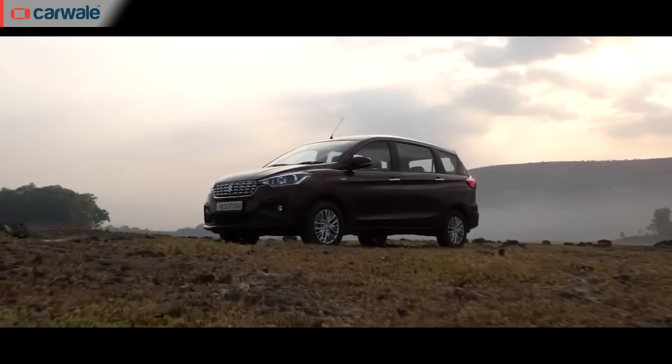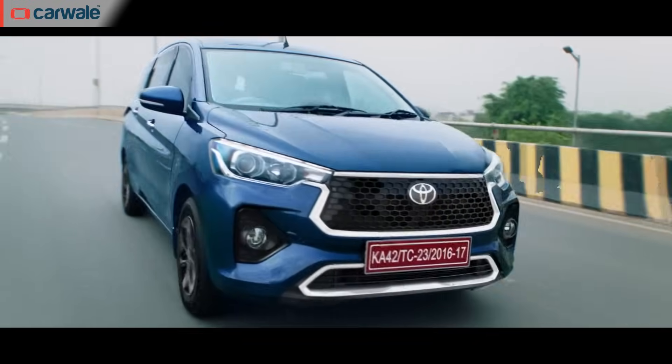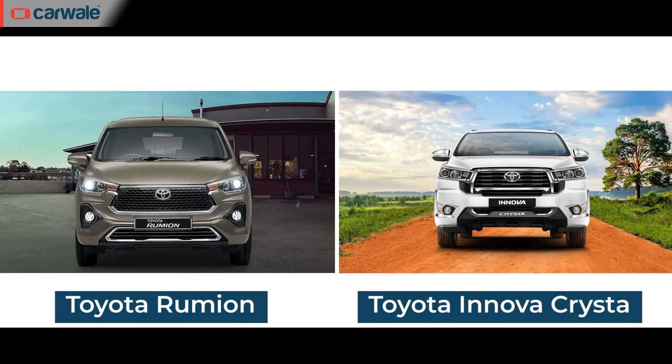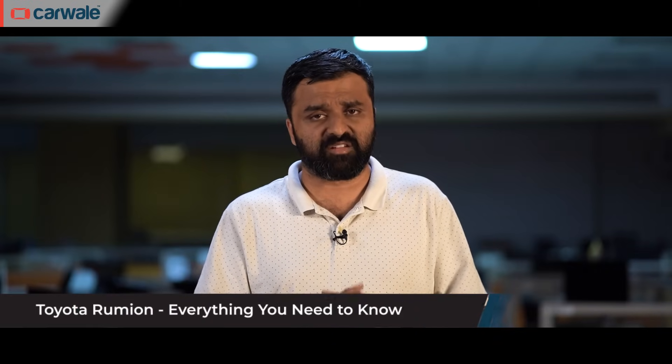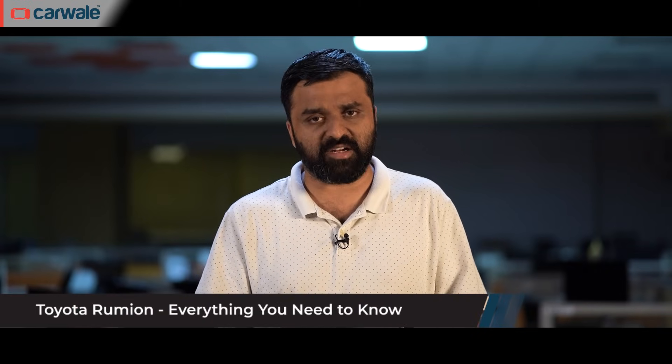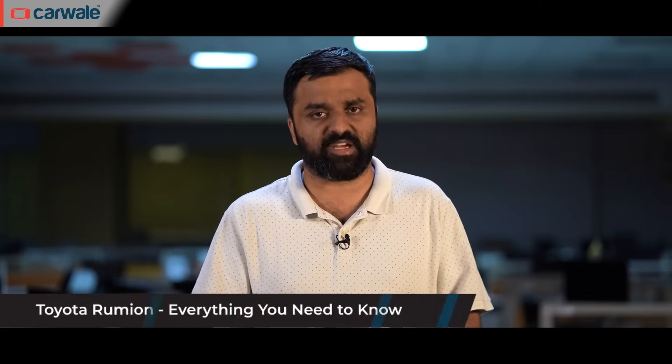If you're in the market for a seven-seater MPV in this price category, the Ertiga is the obvious choice, and now of course you have the Rumiun. While doing research for this story, we discovered that a lot of our users were making comparisons to the Toyota Innova Hycross and the Toyota Innova Crysta. Is this a mini Innova Hycross or a mini Crysta? Stay with us as we answer all your questions, and if you stick around till the end you'll also get Carvali's recommendation on which variant to pick.